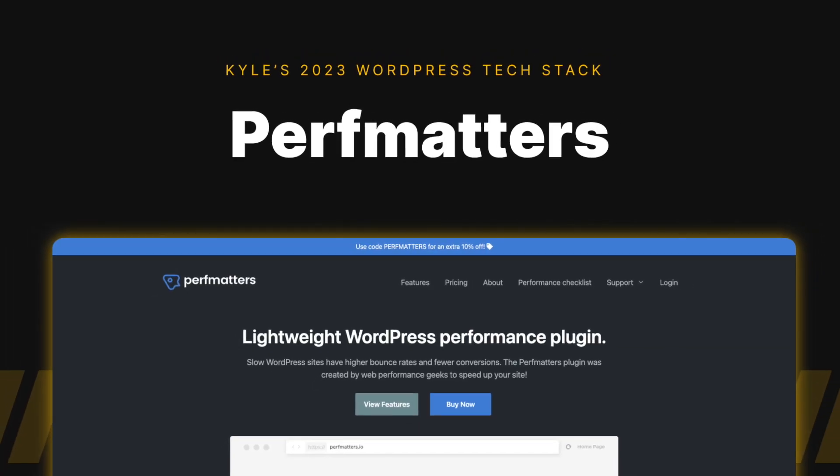PerfMatters really is my secret weapon when it comes to building extremely performant websites. Using GeneratePress and GenerateBlocks out of the box does a great job, but PerfMatters takes it to the next level. I do things like host fonts locally or get rid of some of the WordPress bloat with just a few clicks of a button, and they have the best support in the entire WordPress ecosystem. I've seen sites with terrible performance get up into the 90s and better just from installing and configuring PerfMatters.